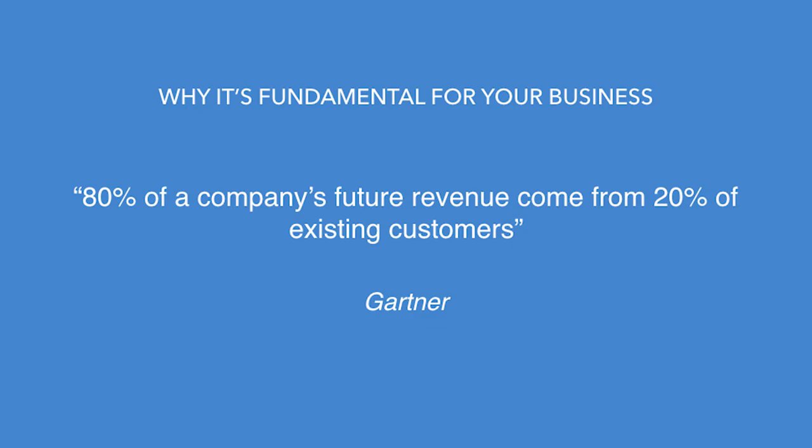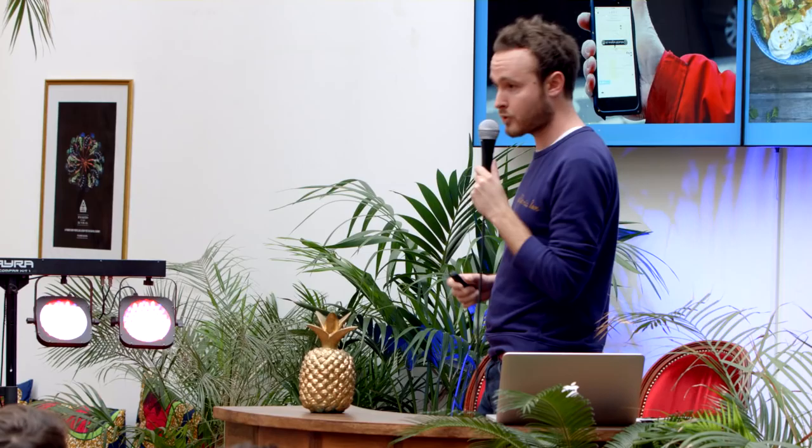This is really fundamental for your business — and it's not me saying this, it's Gartner, so it's true. The majority of your future revenue is coming from and will come from your existing customers. So if your customers don't get any value from your product, your business is going to die.